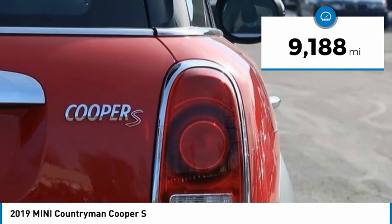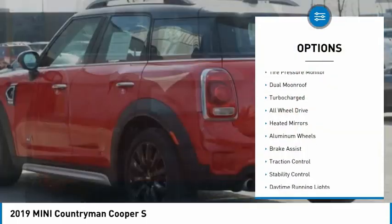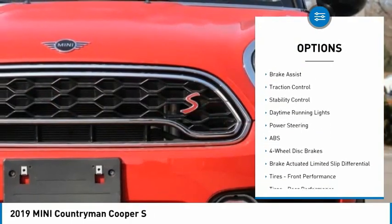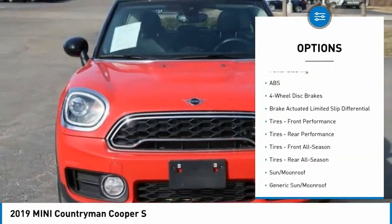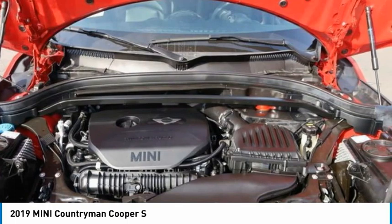This vehicle has less than 10,000 miles. Here are some of this vehicle's great options: tire pressure monitor, dual moonroof, turbocharged, all-wheel drive, heated mirrors, aluminum wheels, brake assist, traction control, stability control, daytime running lights.